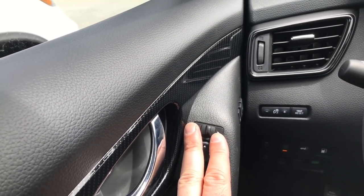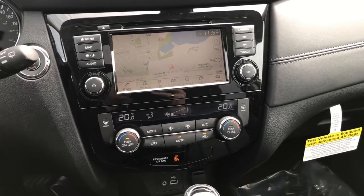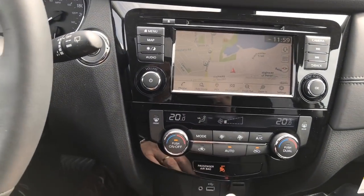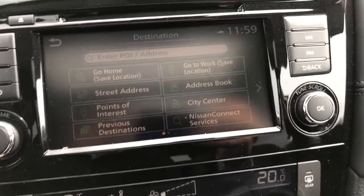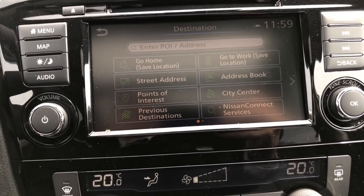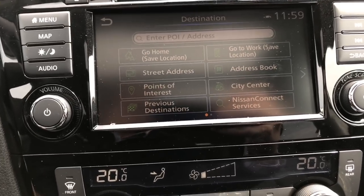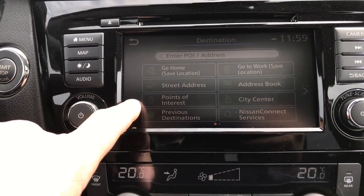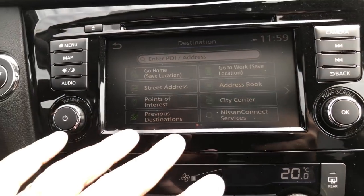Moving over to the center display, we've got a navigation system which is really nice. I can hit the map button at any point to get to this screen and set a destination. If you're going to set a home destination, I highly recommend setting something close to home but not your exact address — if somebody steals your vehicle, you don't want them coming right back to your house. I typically set it for a landmark close to home. You can set an exact street address, look up points of interest, previous destinations, set a work address, and use an address book.